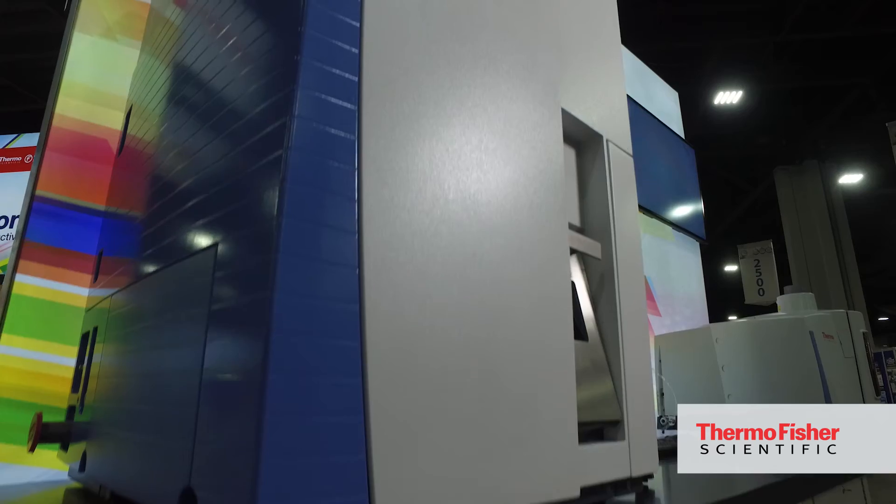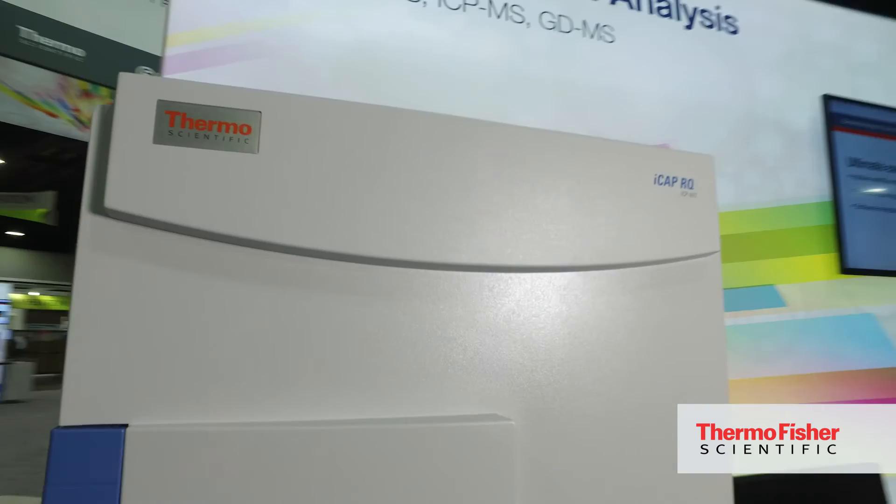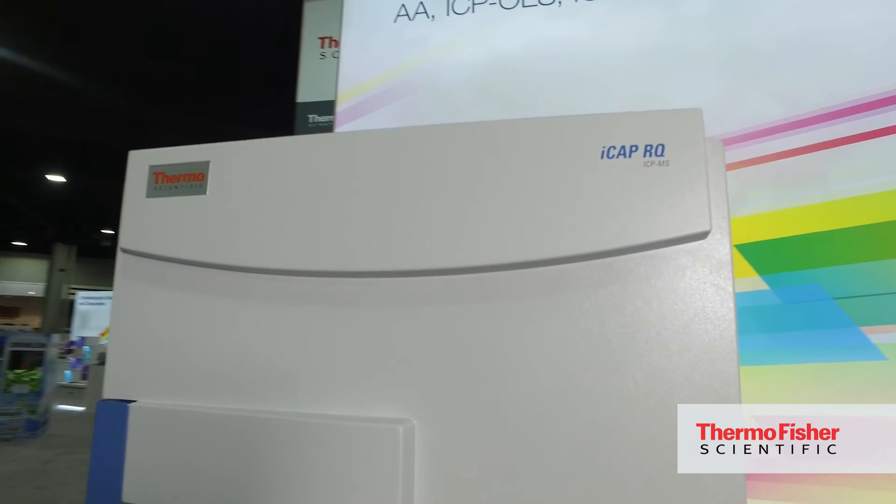In the area of ICP mass spec, we have a new ICP mass spec system, which is just behind me here. It's a great system where we're adding additional robustness features that the routine segment is looking for. So again, a lot of exciting developments across all our instrument platforms.